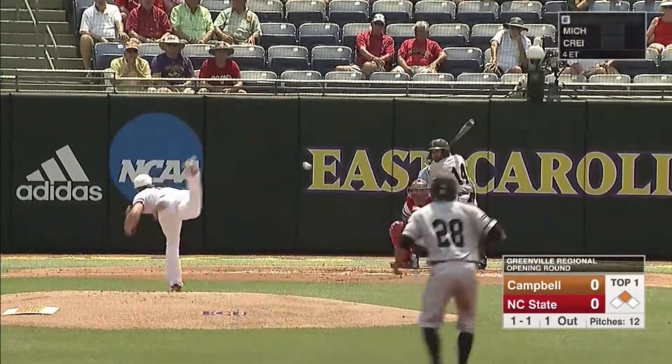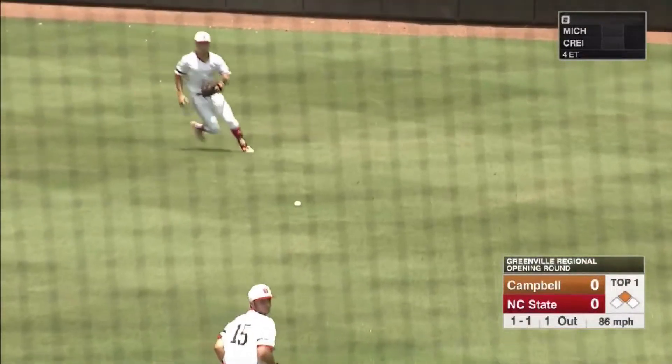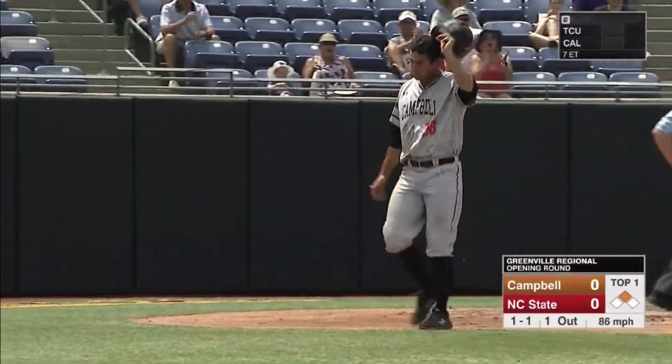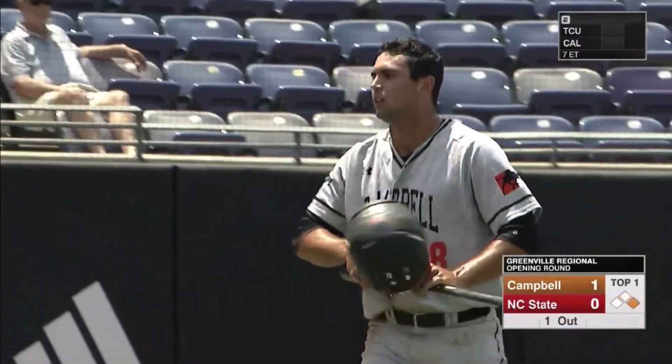Jared at second base is really good as well. Jimenez shoots it to right field, the runner will round third. Here he comes, headed to home for the first run of the Greenville Regional. An RBI for Luis Jimenez and Campbell's on the board.